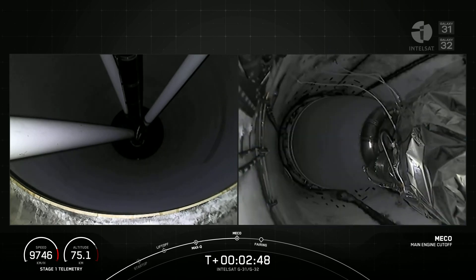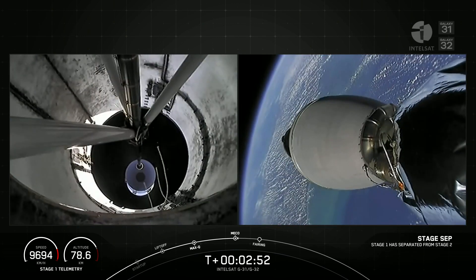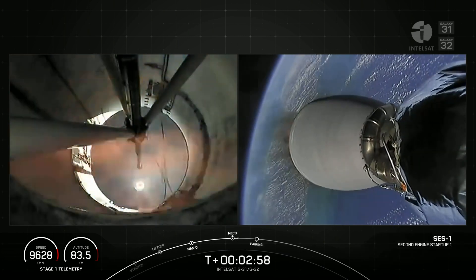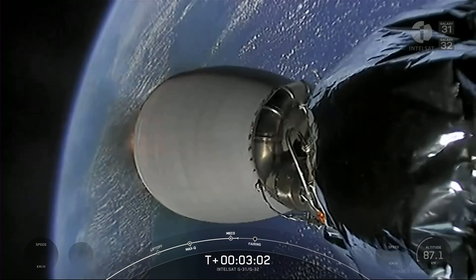MECO. Stage separation confirmed. Back ignition. Stage one FTS is safe. So MECO, stage separation, and second engine start complete.